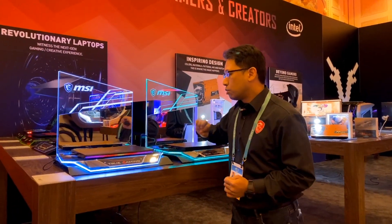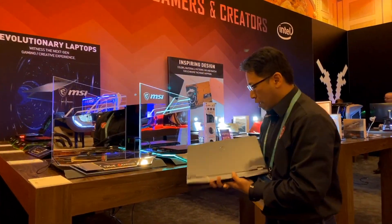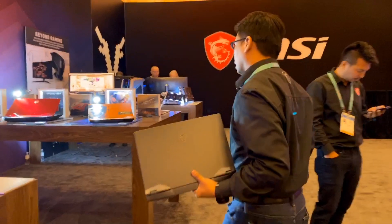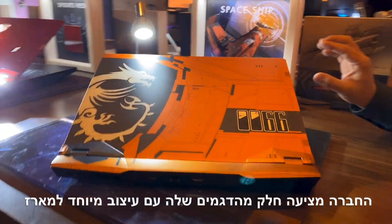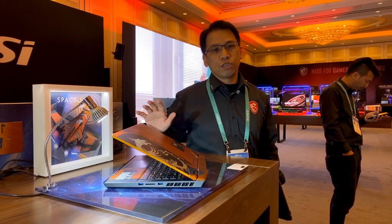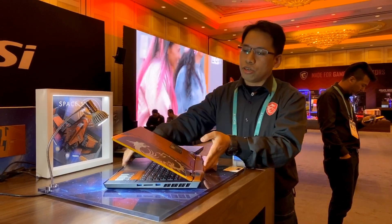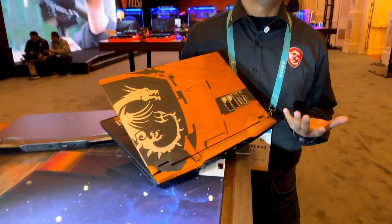Let's go back to the GE66 Raider. This is the regular edition you're seeing here. The regular edition comes with a great design, and we also have a limited edition: the GE66 Dragon Shield. This one is inspired by a spaceship. We worked with one of the designers for Iron Man and Star Wars — he's called Cody Works, a 3D concept artist. He helped us design this special edition Dragon Shield. This is for people who really love gaming and want something different.